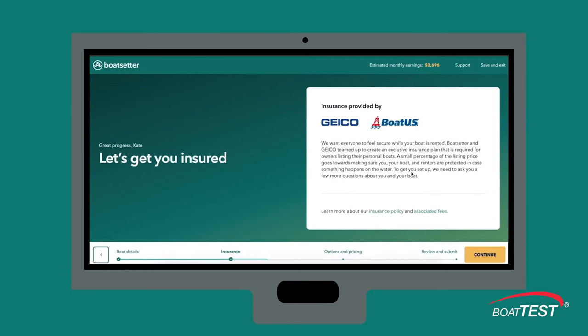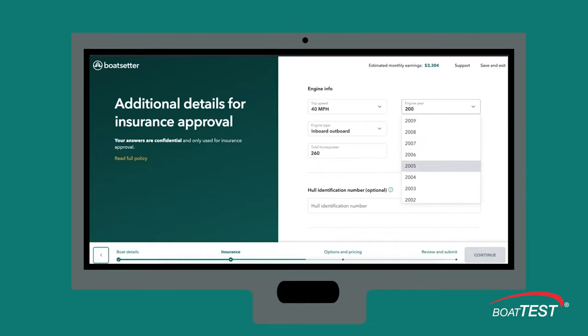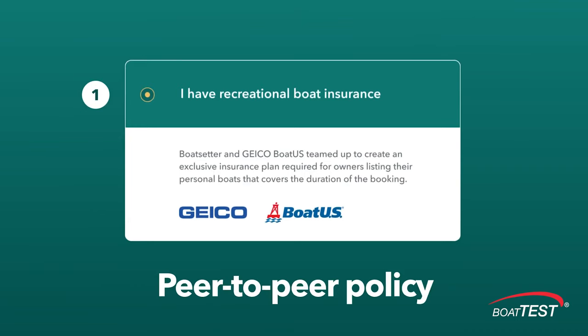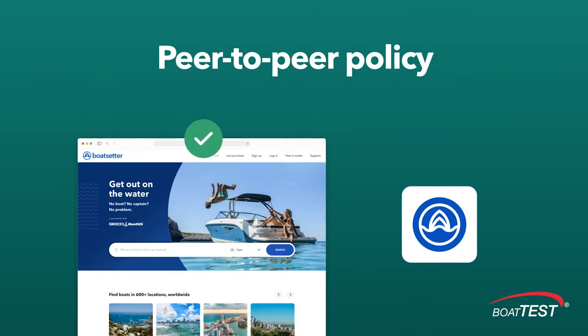You need to have existing underlying recreational insurance, but that would not apply once your boat is chartered through Boat Setter. That's where our exclusive peer-to-peer insurance policy kicks in. We're the only platform that has insurance for the owner, the renter, and the vessel built in — so you don't need to purchase any additional insurance. It'll be deducted from your earnings and is applied during the exact time of your Boat Setter trip, while your recreational insurance covers you when you're out with friends and family.